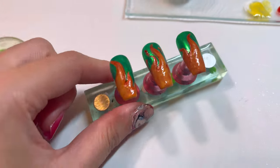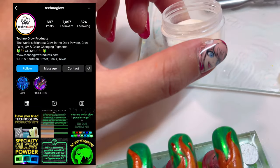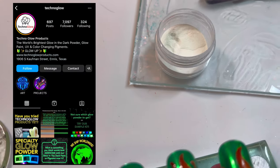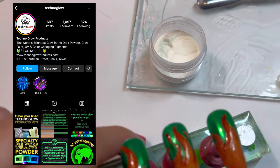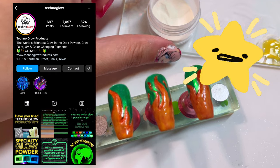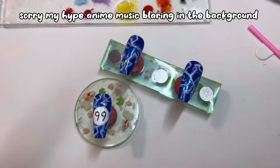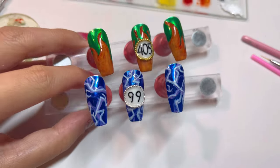I'm shook — this orange is so vivid! I think we could say we slayed that. That glow pigment is actually from Technoglow — I really love how pigmented and vivid their glows are, so shout out to Technoglow for helping me slay this glow nail.